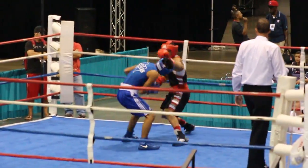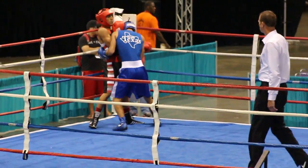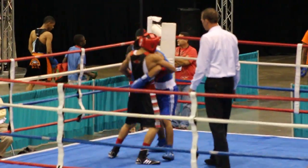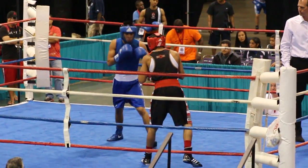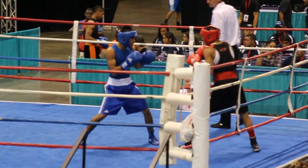Straight right hand by Red. There it is, Bordeaux! Blue is reaching — wide shots. Trying to get on the inside of Lopez. Lopez, obviously, with the faster hands between the two.